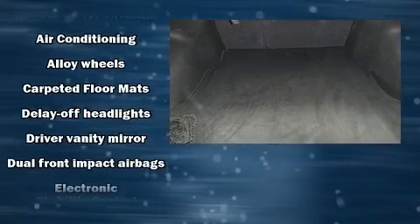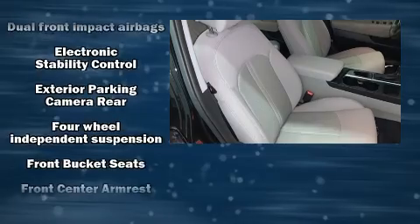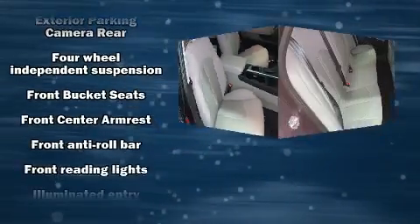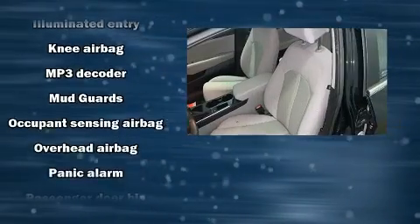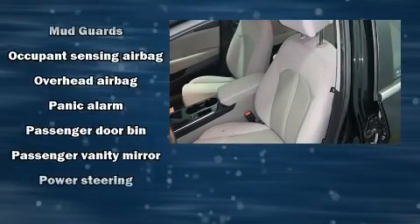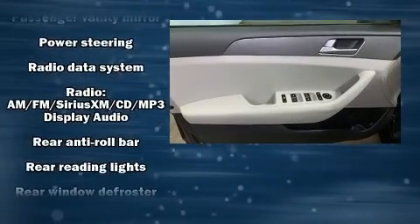Premium sound drives six speakers, providing you and your passengers a sensational audio experience. Hyundai also prioritized safety and security by including dual front impact airbags with occupant sensing airbag, head curtain airbags, traction control, a panic alarm, and an emergency communication system.